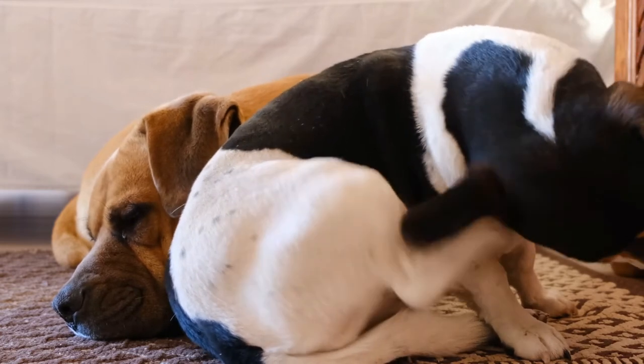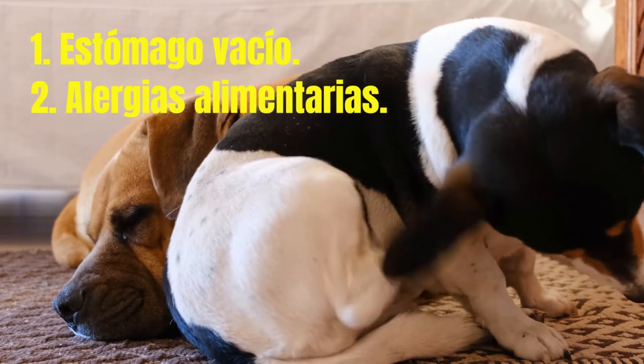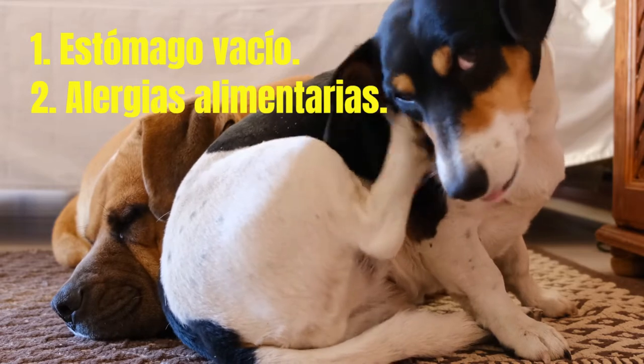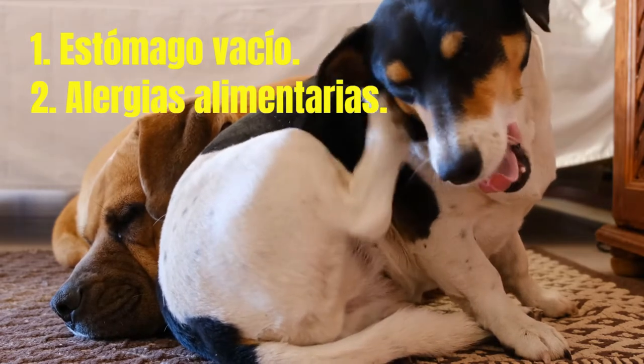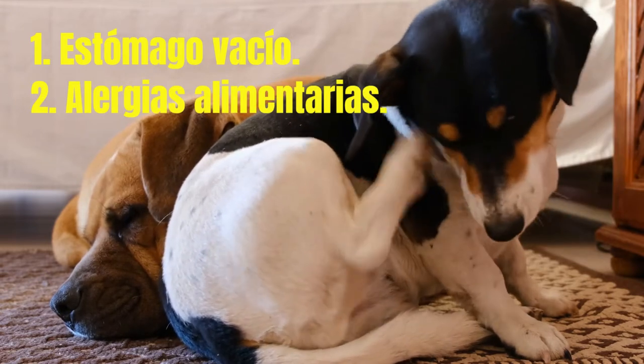1. Empty stomach: when your dog hasn't eaten in a while, bile can start to irritate the lining of your dog's stomach. This irritation can sometimes induce vomiting and is known as bilious vomiting syndrome. If an empty stomach is the culprit, the yellow mess will be an occasional occurrence.